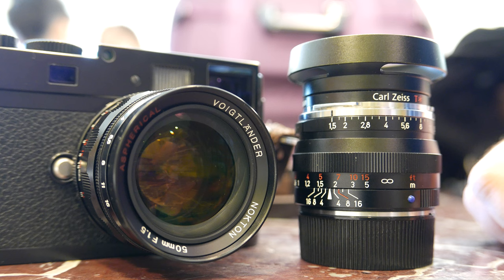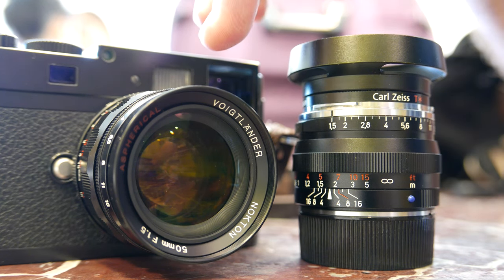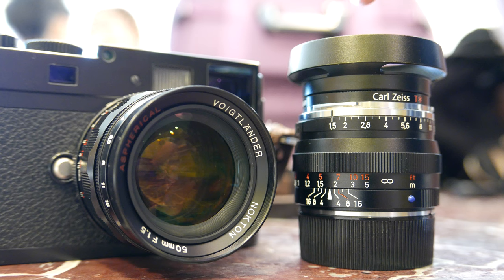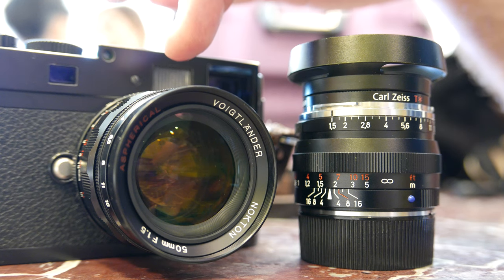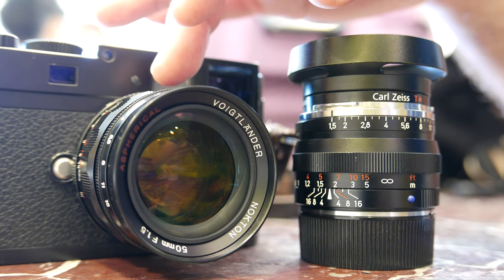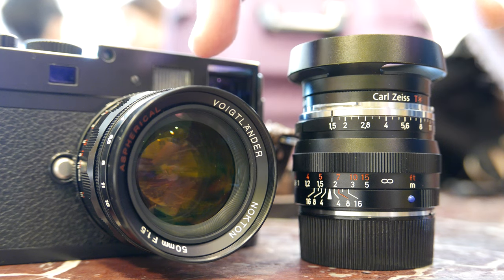The specs for the Zeiss are six elements in four groups, and the Voigtlander has six elements in five groups. The Nokton lens is unusual in the rangefinder field because of the use of modern aspherical lens element fabrication technology on the rear element. This lens is constructed with two aspherical surfaces and one super low dispersion glass element, which maintains the high level of image quality that rangefinder customers have become used to while keeping a competitive price point.